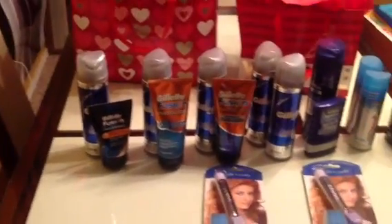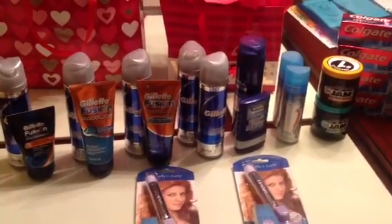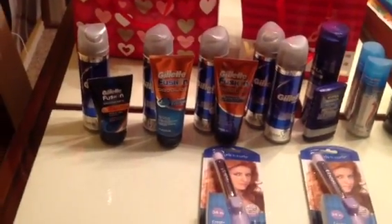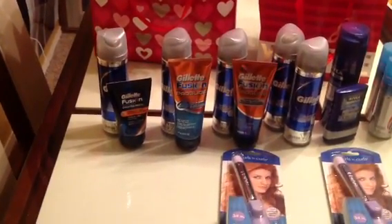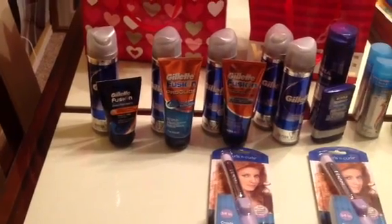I just kind of went to the store to see if they had anything I wanted. Not really into the deals just yet — still looking for clearance things. I want to use my P&G coupons, so I was able to find the Gillette Fusion Pro Series scrub, gel, and facial care products.